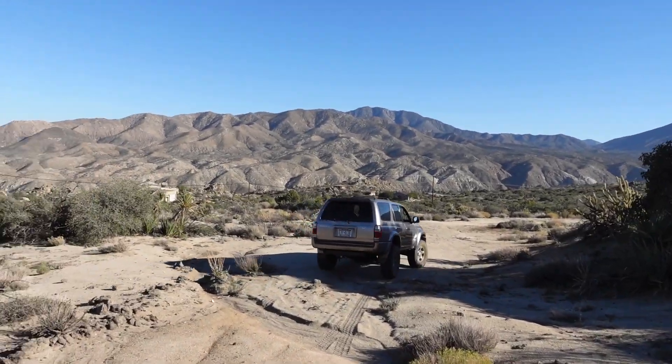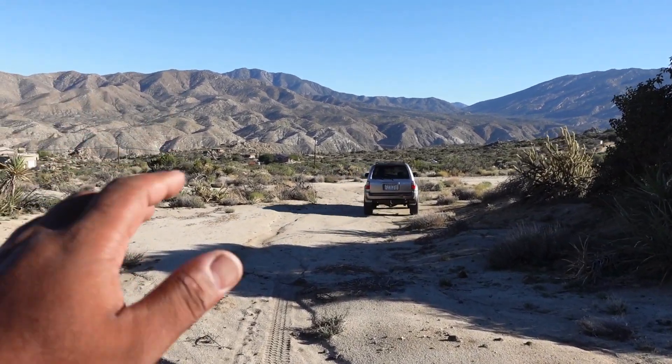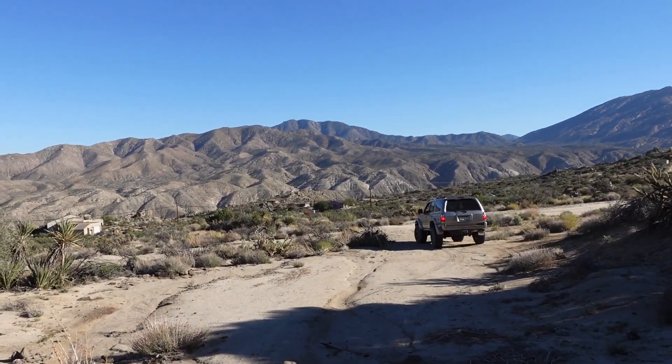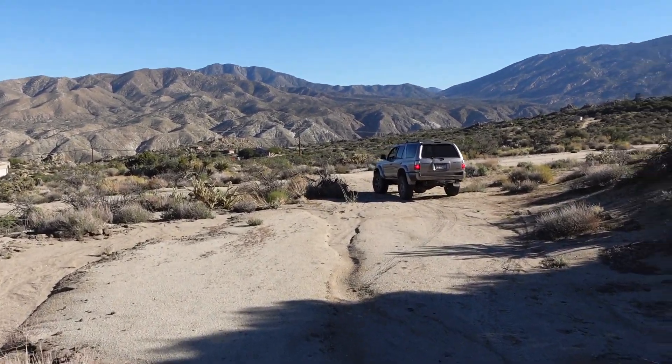Toyota did such a great job with this car. And the fact that there is a three inch lift — like I mentioned, we'll go over that later — there is a three inch lift on this car, so it does make it a little bit easier to drive.